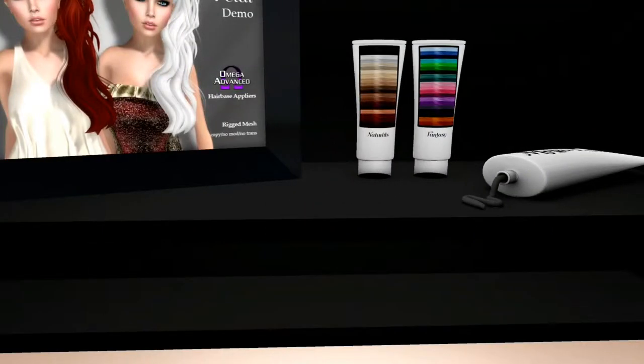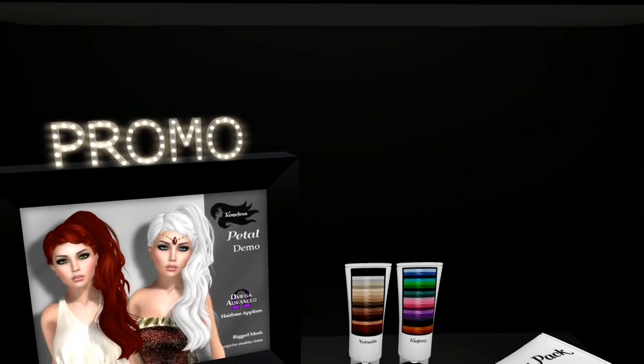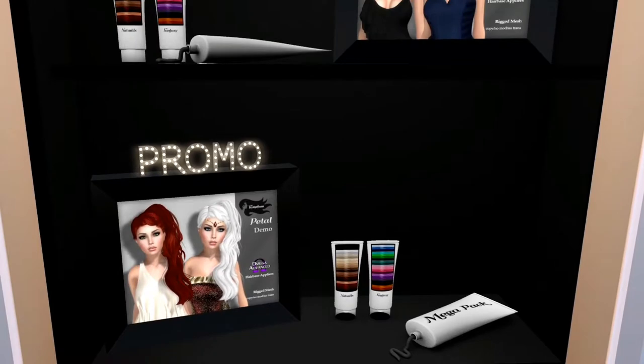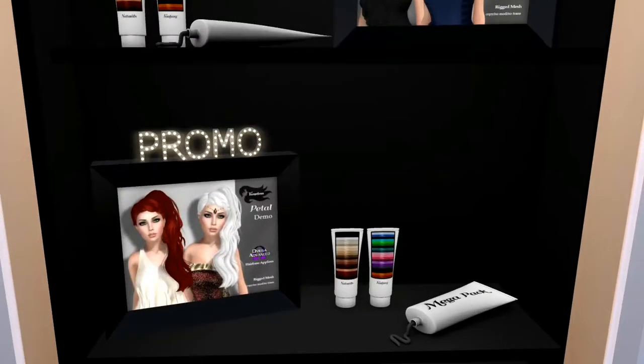This next item is Tameless. I've got Tameless hair here. You've got two different types: you've got Dita and Petal, and as you can see they come in a natural and a fantasy in both cases.